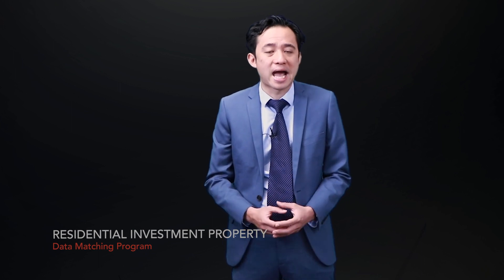Rental property is firmly in the sights of the ATO with a new comprehensive data matching program. The ATO focus on rental property owners shouldn't really come as a surprise. The ATO have been saying quite loud and clear for some time now that rental properties are a key focus area. The ATO estimates there's a tax gap of about a billion dollars due to taxpayers either not reporting or incorrectly reporting their rental property income and deductions. The ATO have launched a new data matching program collecting data from quite a few banks from the 2022 year onwards.